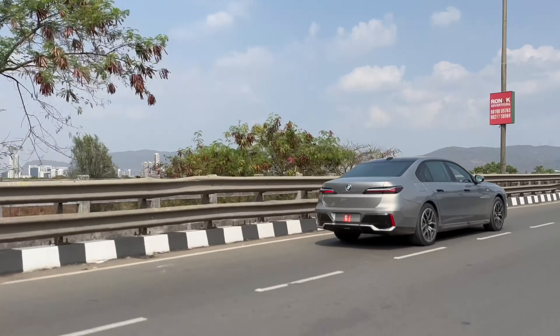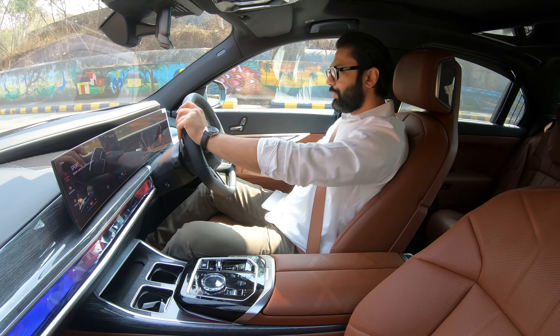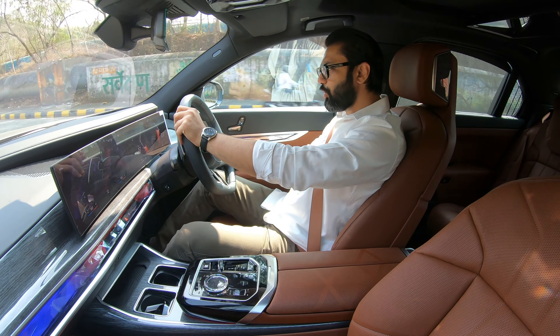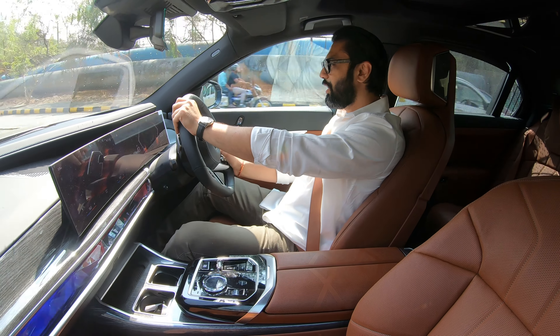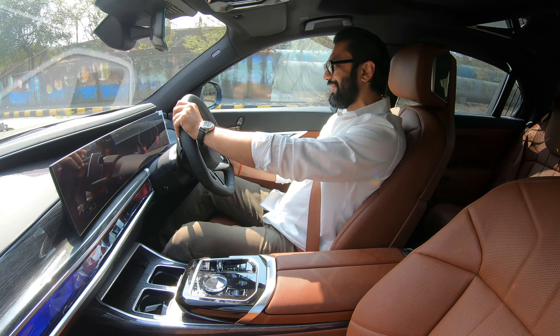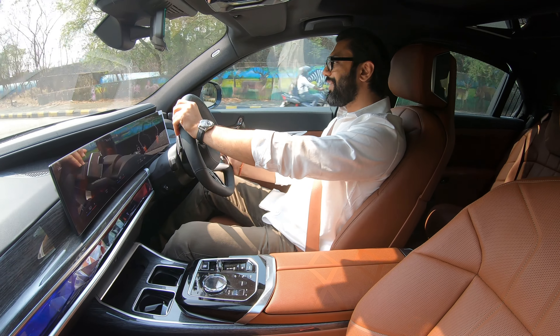Let's talk about this engine. This is the same engine from the M340i, but it is the LCI tune. I say this because it is hybridized — mild hybridized to be specific. A 48V mild hybrid system has been attached to this beautiful engine, the B58. This is the technical update to the B58, meaning it generates approximately 40 more horsepower than the previous generation's 740i, giving this B58 the M performance tune which the previous generation 7 Series 40i did not have.